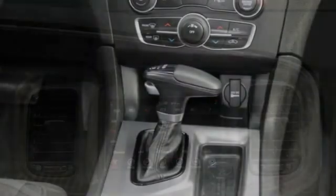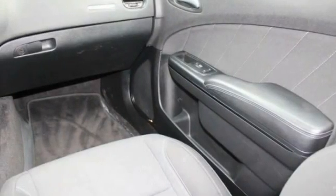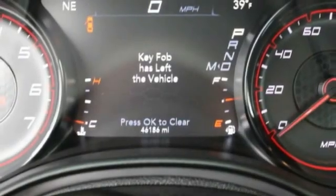Peace of mind comes standard with Charger's 5-star government front and side impact crash test rating. This vehicle has less than 50,000 miles.